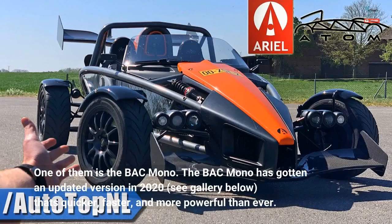The BAC Mono has gotten an updated version in 2020 that's quicker, faster, and more powerful than ever.